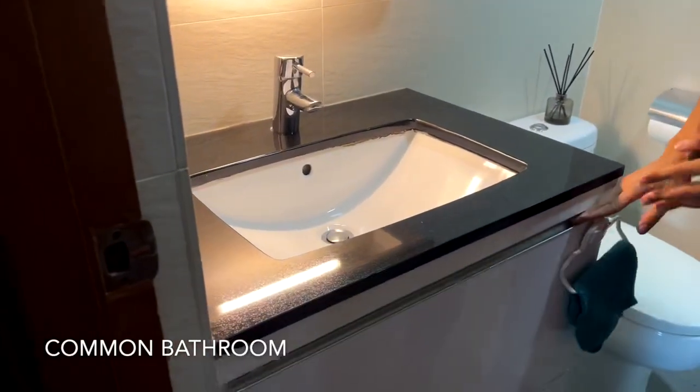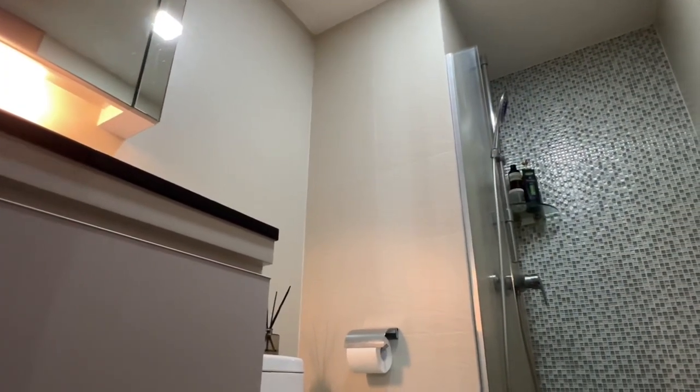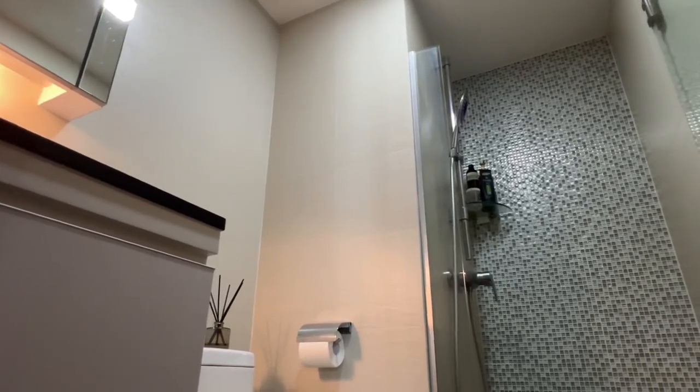Moving on from the living space to the common corridor, to our left we have the toilet. We have a black granite vanity countertop to contrast against the white deep cabinets below, with a Blum soft-closing mechanism similar to the kitchen.